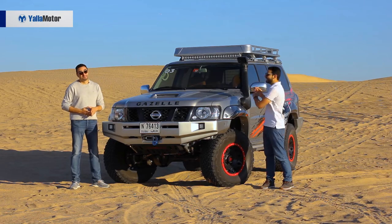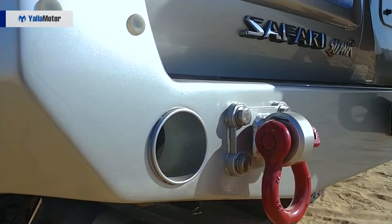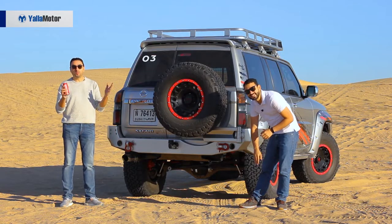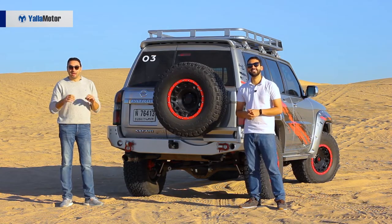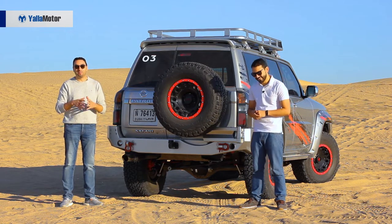The second thing we dislike about the design is this industrial-looking roof rack that you can find in warehouses and IKEA. Lastly, we dislike these random holes in the rear bumper that have no purpose whatsoever, except for storing your Coke can right here in the back. If you can think of any other use for these, please let us know in the comments below.